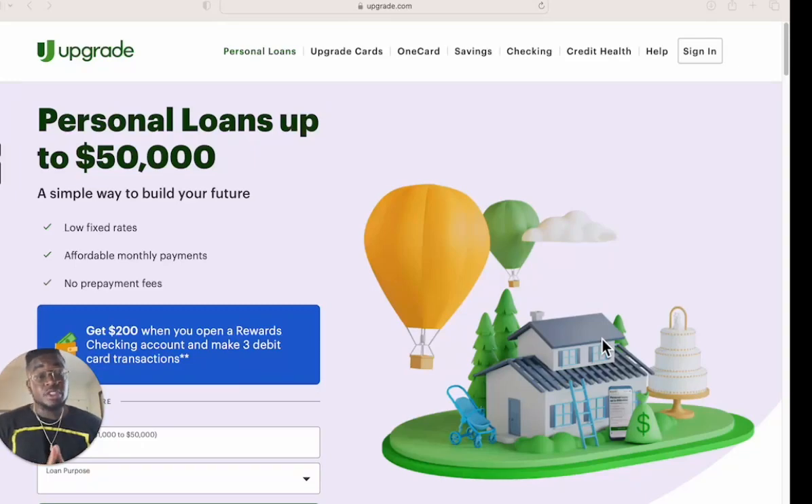What's going on Big Bang family, it's your boy Big Bang Joe and today we're going to be talking about a personal loan that you can get up to $50,000 with just a soft pull. But before we get started, if you're new here, make sure you leave a comment down below and let me know that you're new here and I'll be sure to come welcome you to the family.